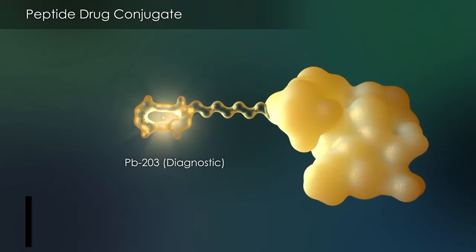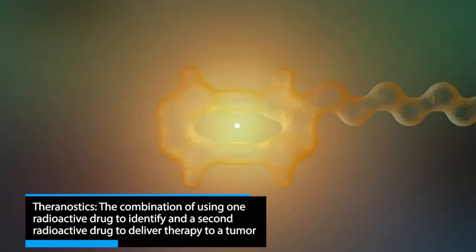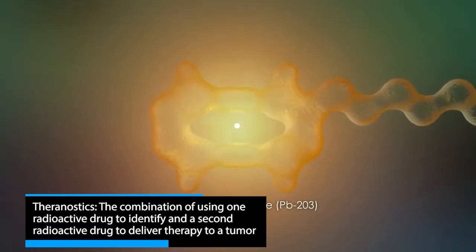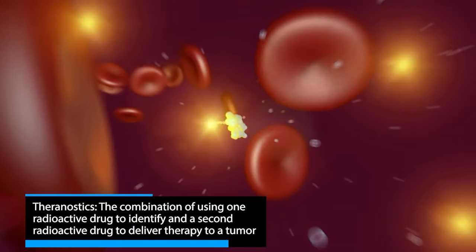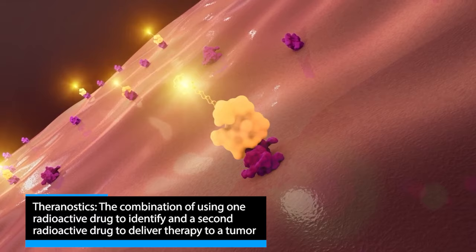The approach itself is not proprietary, but we've designed a proprietary system. Our drugs use a proprietary chelator — a way to safely capture the radioactive element and bring it to a tumor. We also have intellectual property around the actual compound itself, and we iterate that compound to be as sensitive as possible to just target the tumor on its own.